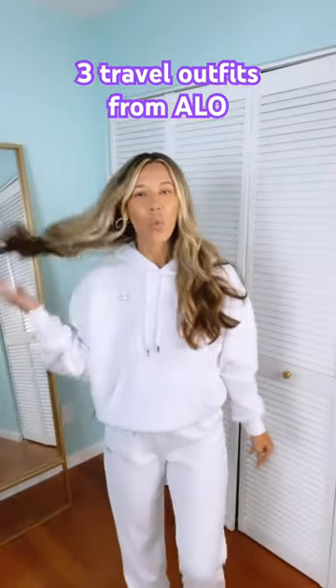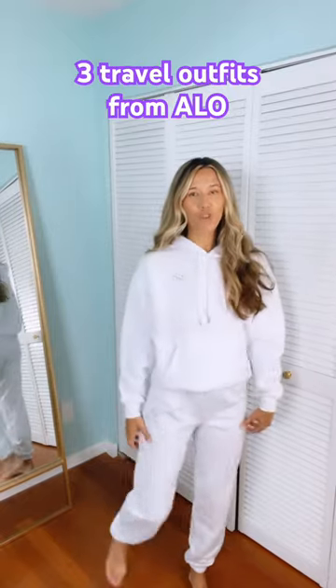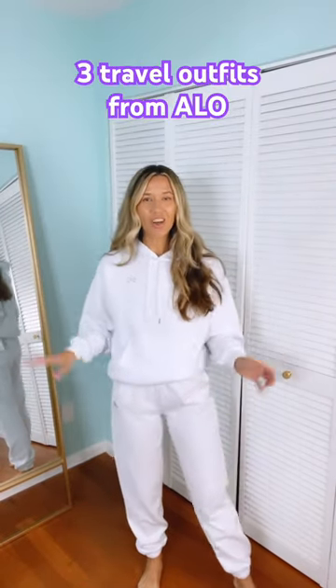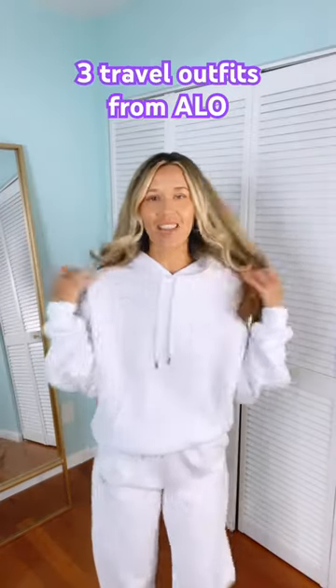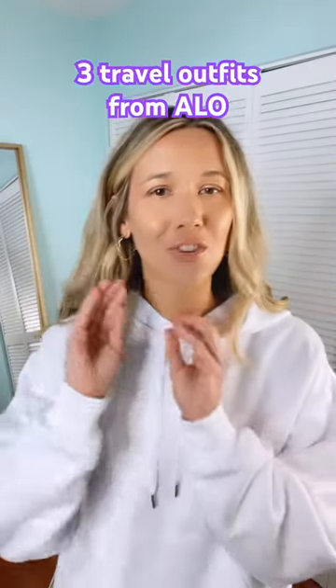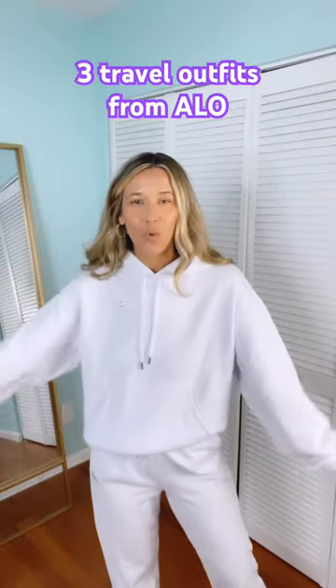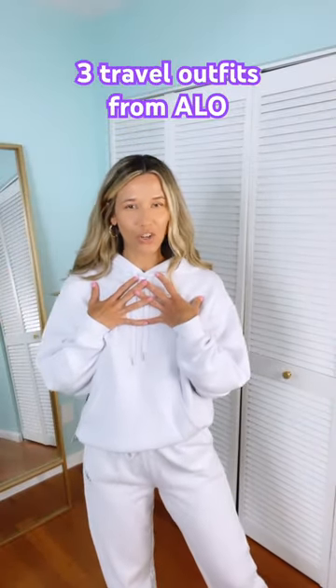Next, I have this white hoodie and also joggers, but more of like the sweatshirt, sweatpant material. I've had my eye on a set like this for so long — I just finally went in the store and tried it on. I opted for the white. I just feel like this is perfect all year round for travel.